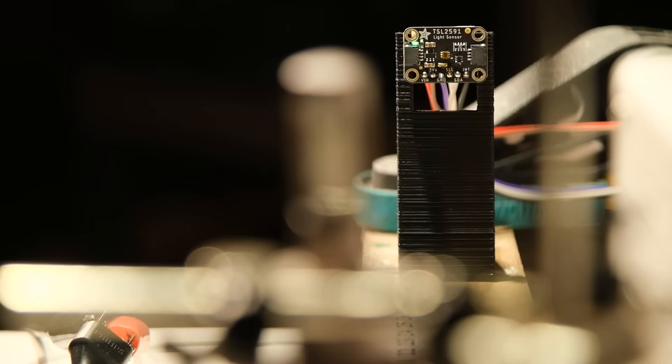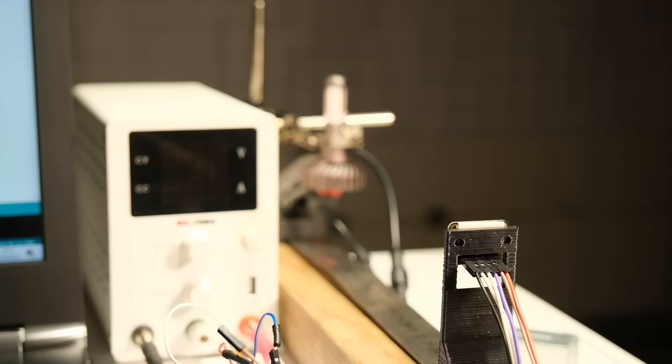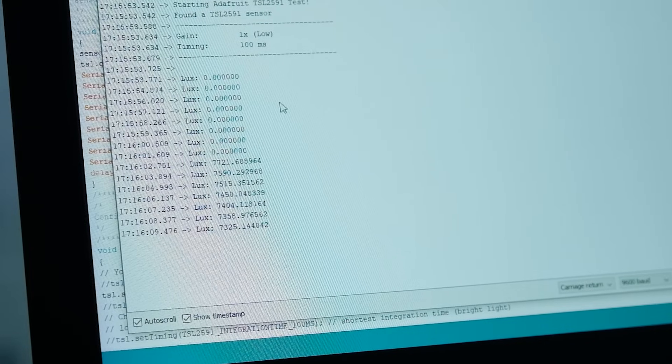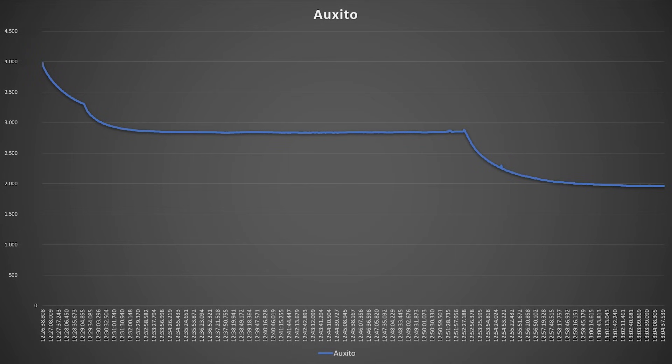For the efficiency test, I used a high-sensitivity light sensor hooked to an Arduino to log the data. From the moment the lamps are switched on, you can see that the light output starts dropping until the lamps reach a steady temperature. Let's take a look at the Oxeto product, which had the worst result in this test. The initial light output started at just below 4,000 lux, but after approximately 7 minutes, it reached a steady output of around 2,800 lux — equal to an efficiency drop of about 29%.